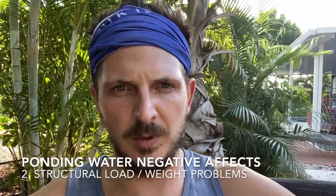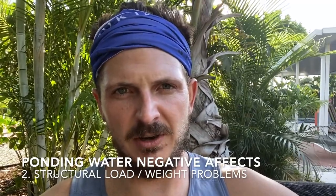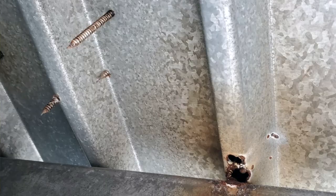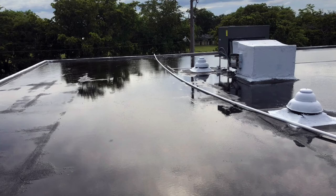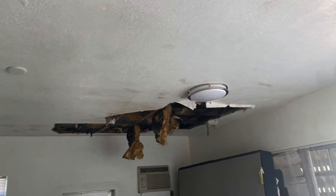The second way that ponding water can damage a roof is it can cause structural load problems, which is not as big of a deal for concrete — concrete can hold more weight — but for wood and metal decks, that can cause major problems. For concrete, depending on the PSI, it may not be able to hold the load of a ton of water sitting on top of the roof, and the fear is that these heavy loads can cause roof collapses.